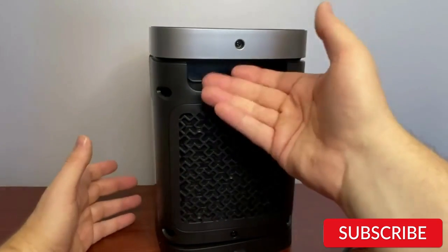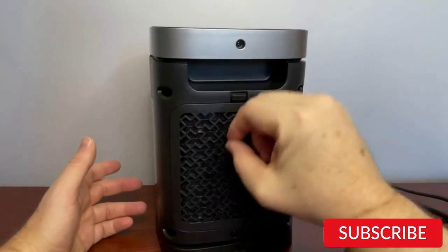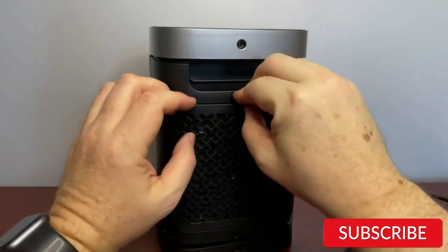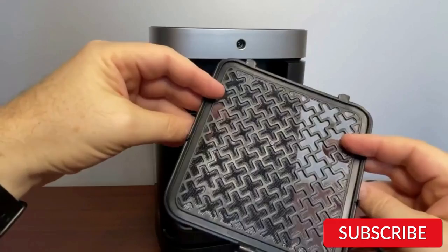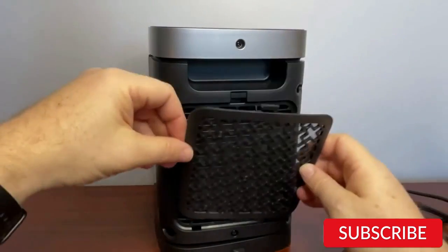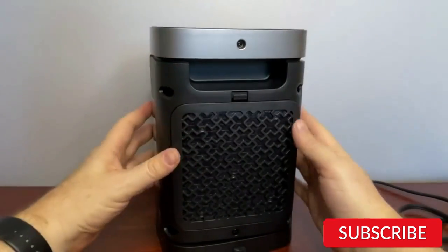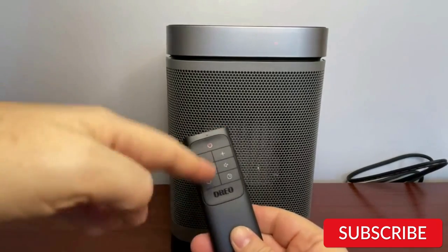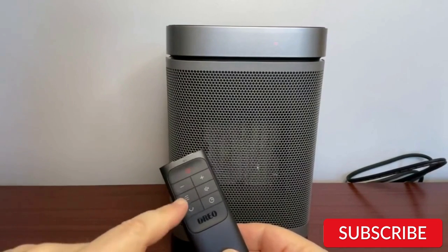The heater is also equipped with safety features such as overheat protection and a tip-over switch, providing peace of mind. The portable design of the Dreo heater allows for easy movement from room to room, and it's suitable for use in offices, bedrooms, and living rooms. Overall, the Dreo 1500-watt PTC Electric Space Heater is a reliable and efficient option for keeping your indoor spaces warm and comfortable during the colder months. Its advanced heating technology, energy-saving features, and safety measures make it a great choice.